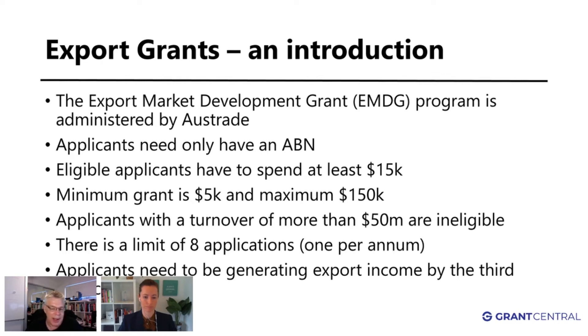In any one application, you have to spend at least fifteen thousand dollars in eligible expenditure. The minimum grant is five thousand dollars. To show how that works: if you spend fifteen thousand, the government wants you to spend the first five thousand yourself and not reclaim that. You're then left with ten thousand, and you get fifty cents in the dollar back — fifty percent of ten thousand is five thousand, so that's the minimum grant.